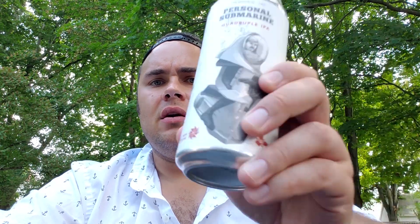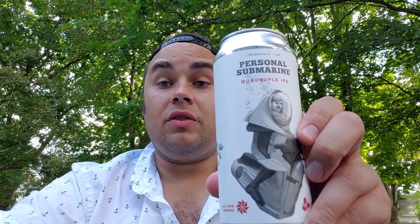Previously they've done a hazy blonde — the first one they did together was Trilichini, at 3.3 percent. Then Crush City. The next one was Board Shorts, an IPA at around 6.6 percent. Last year they did Wetsuit, which was 9.9 percent ABV — you notice the trend here. So this year we've got the quadruple IPA, Personal Submarine, clocking in at 13 percent.